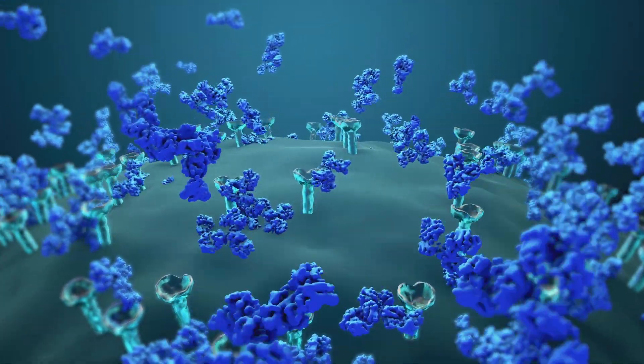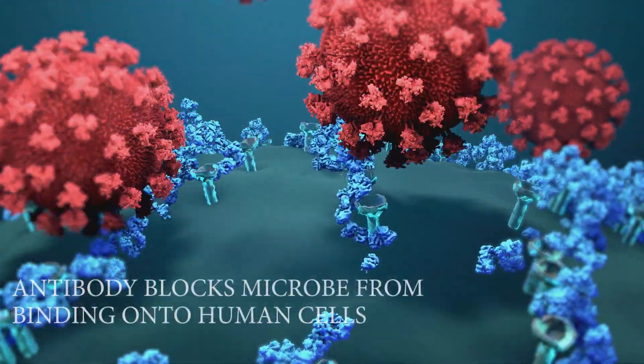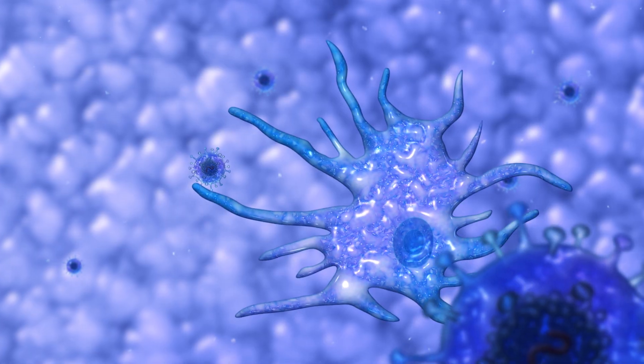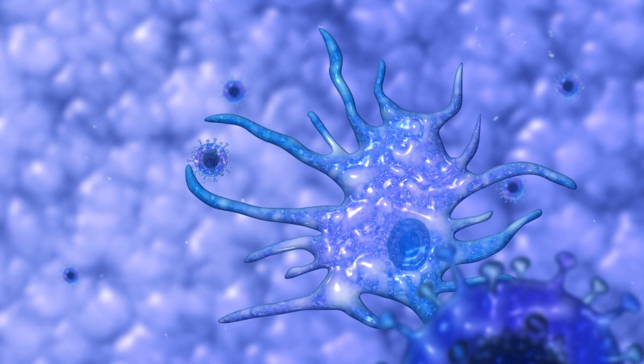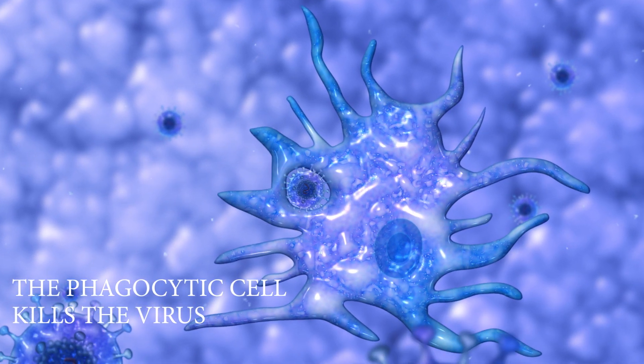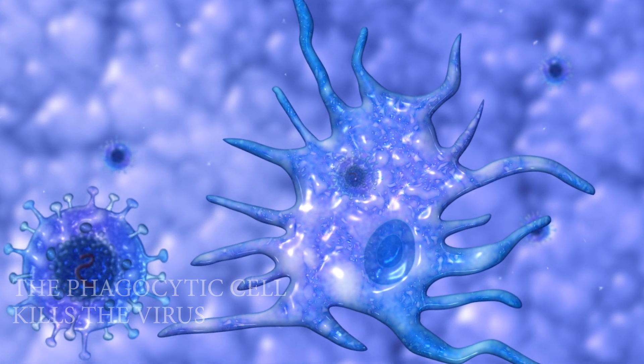When an antibody binds to its specific target, it blocks the microbe from binding on to human cells. By binding on to the antigen of the microbe, antibodies also send signals to other white blood cells called phagocytic cells to kill the virus.